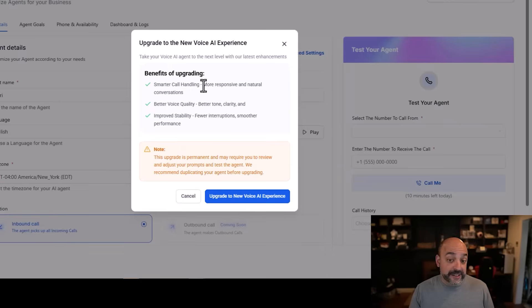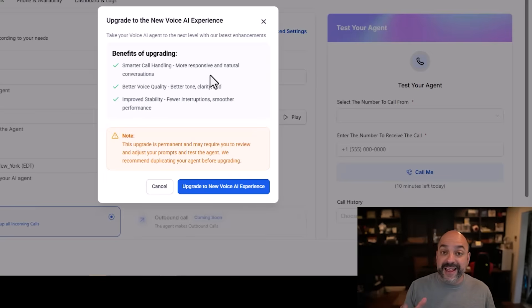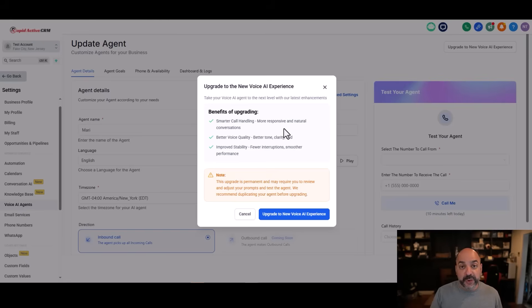When you click on it, you'll see a prompt that says upgrade to the new Voice AI experience — smarter call handling, more responsive and natural conversations, better voice quality, better tone and clarity, improved stability, fewer interruptions, and smoother performance. I can guarantee that will definitely be the case because we've tried this on all of our bots and seen an improved quality in the way they handle calls.